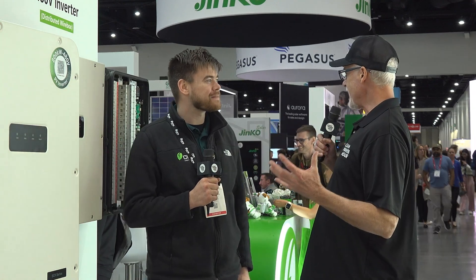We're here at InterSolar San Diego in the CPS booth, and I'm with Evan Upshur, who is out of the Detroit area and is a repeat guest on the show. Welcome back, Evan. There's so much action here in the CPS booth — you have a very popular booth. Why is that?